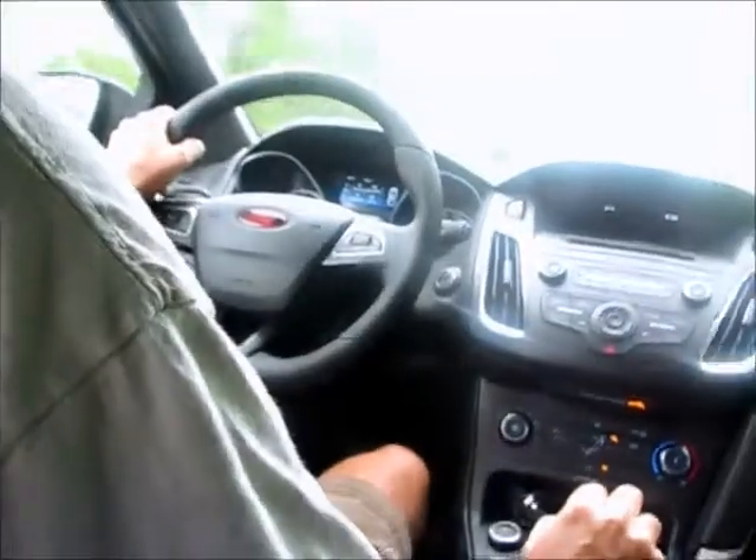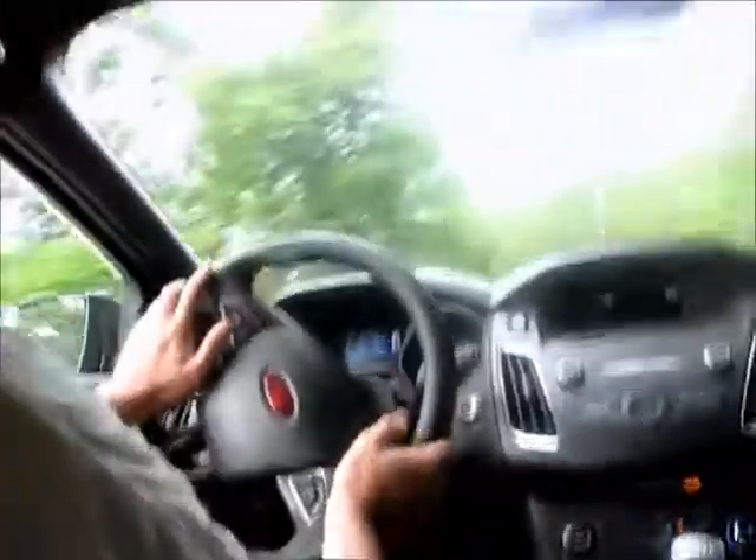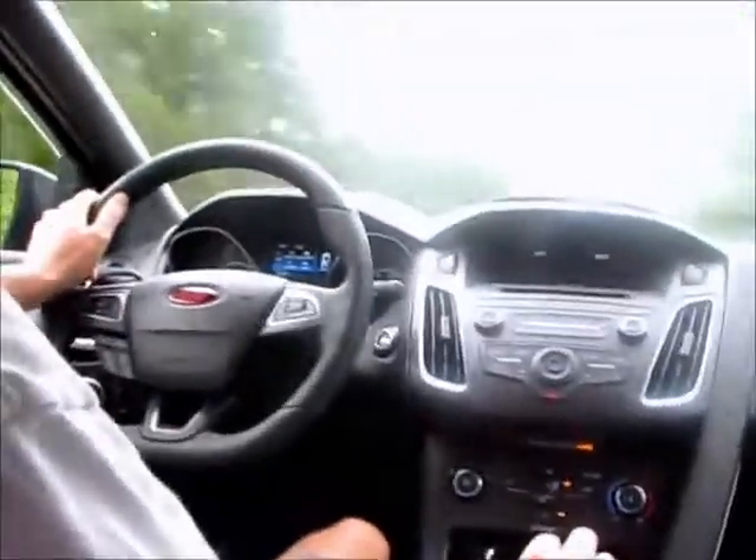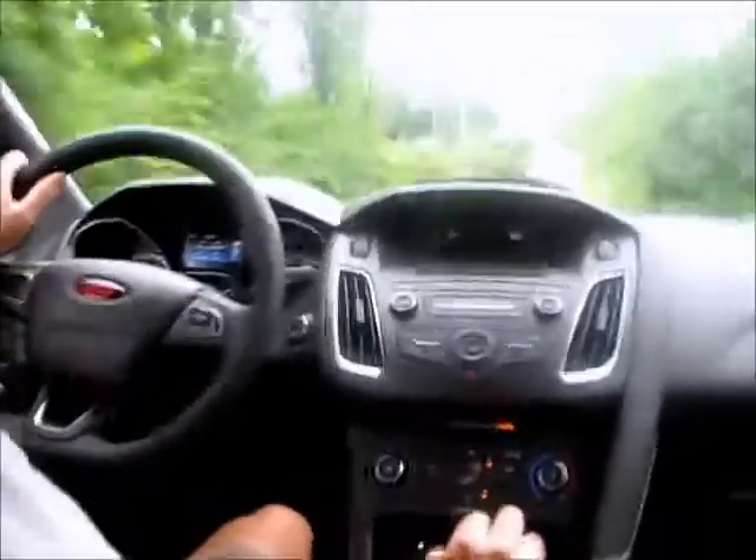That hill was third gear at about 3,500 RPMs. And you can tell on the downshifts there's no burbling or back burbles or anything going on, no crackling or anything. So it does have a good noise but there's not much drama to it.